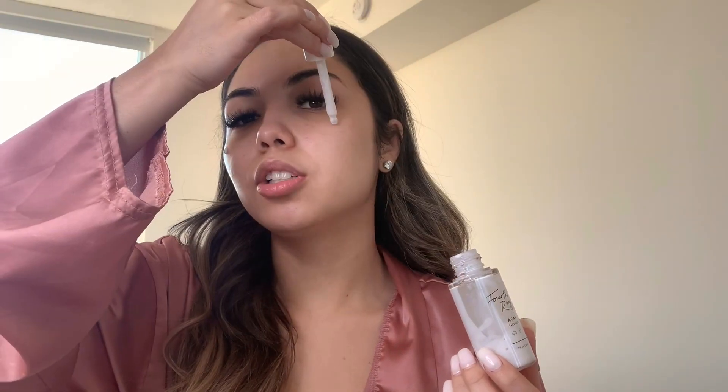The next product is also almost done. It's from ColourPop's Fourth Ray Beauty line — it's an Acai face milk. I use this to moisturize. This stuff is so good — it literally nourishes your skin so well, it's all I want to use forever. I apply like a drop on each cheek, forehead, a little on the nose, and some on the chin.